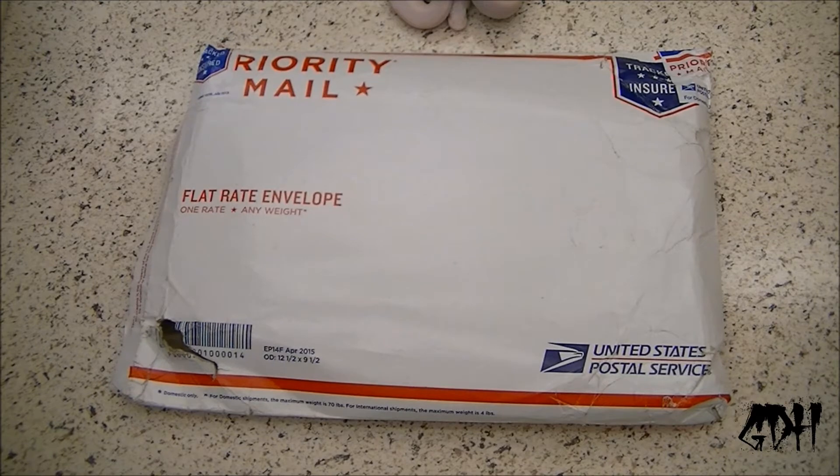He actually got me something completely by surprise. I didn't even expect it, but he hooked me up with something cool, so I thought it would be a good idea to make a video unboxing it and showing you guys what he hooked me up with.